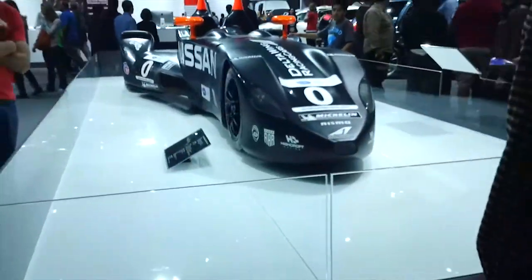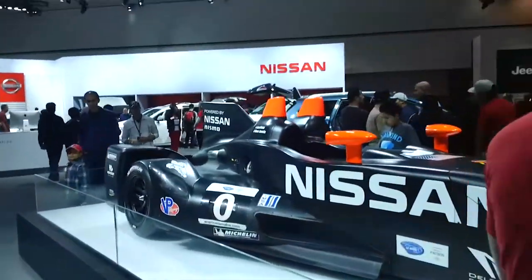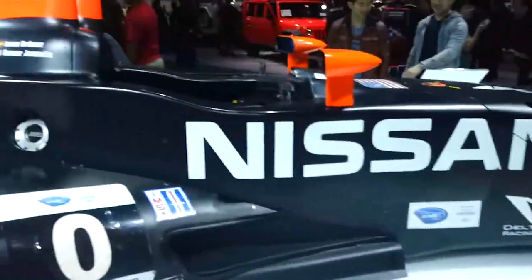Look at that profile. Narrow front, double wheels, wide back. It's like a big flying wing — a rolling wing.